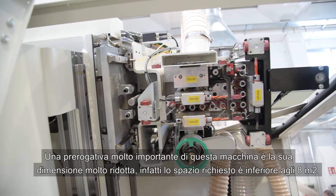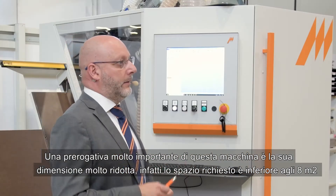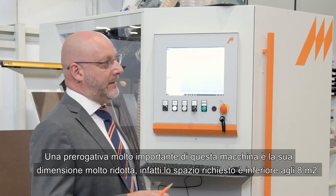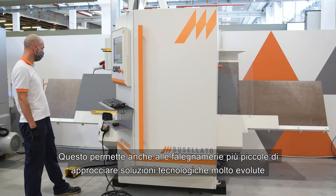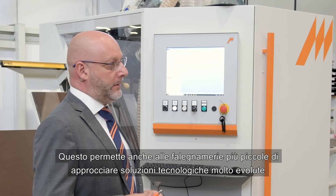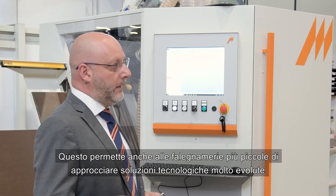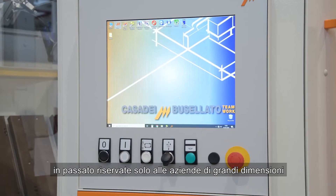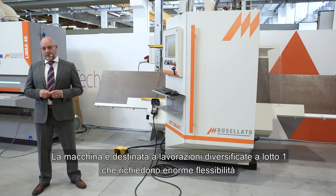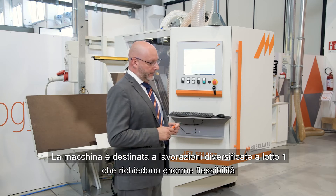A very important feature of this machine is the very small size. In fact, the required area is less than 8 square meters — 88 square feet. This also allows smaller companies to approach highly advanced technology solutions, in the past reserved only for the big ones. These are machines oriented for production and lot one, where an enormous flexibility is required.